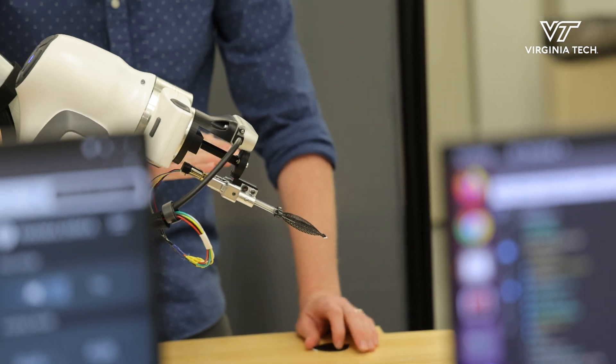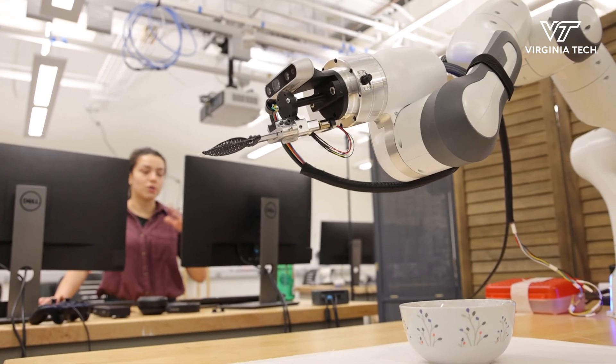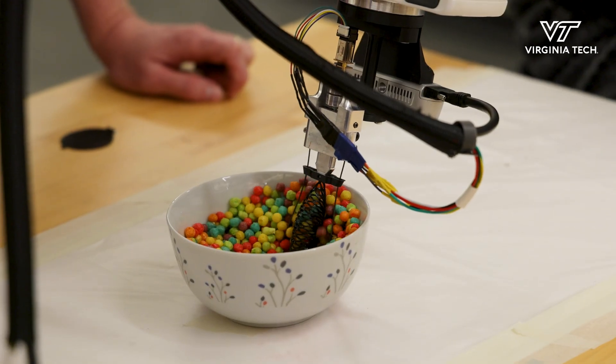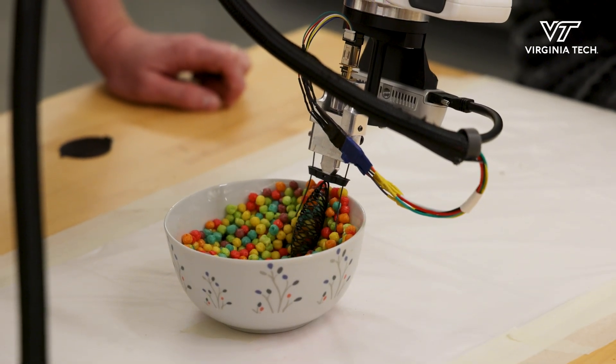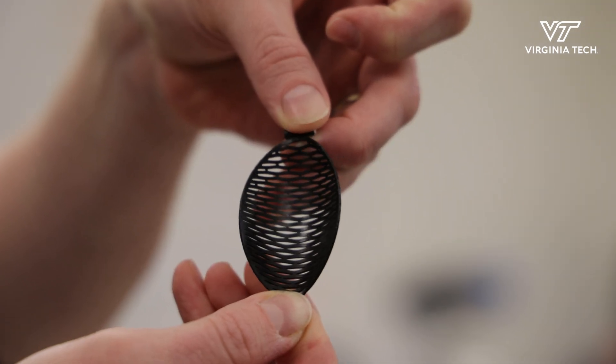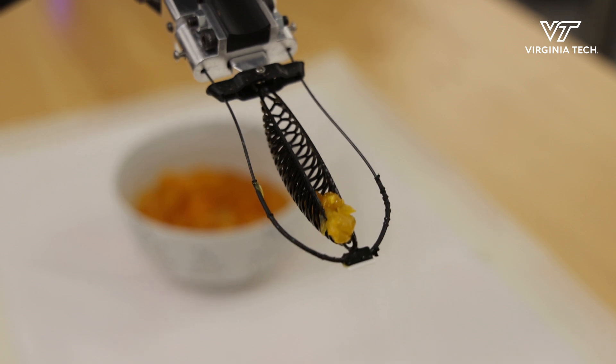We thought instead of continuing to try and make the robot act like a human, is there any kind of adaptation we can add to the robot to make it easier? We made a spoon, and we're calling it Kiri Spoon. It looks a lot like a normal spoon, but really what it is, it's a mechanical device that changes the curvature of the spoon. So in a relaxed state it looks and behaves just like a normal spoon, but when we actuate it, it pinches to hold food within the Kiri Spoon.